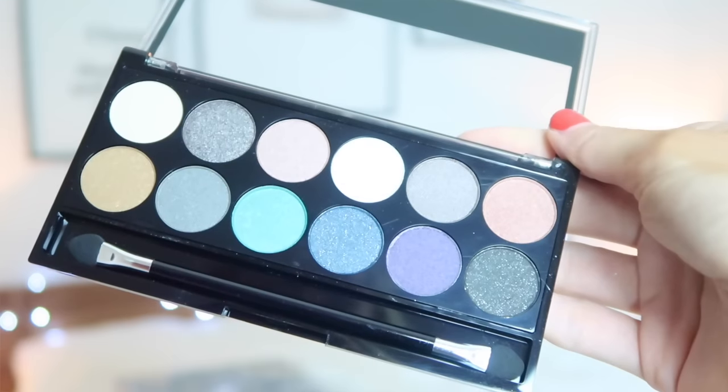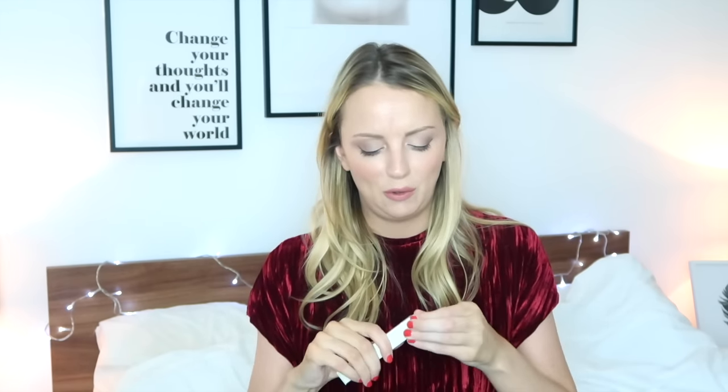Number seventeen looks absolutely massive. It's an MUA eyeshadow palette — Dusk Till Dawn — with some really pretty colours: light shades, darker greys, kind of autumnal evening colours. You could do a really nice smoky eye from that. Number eighteen is a Mello Harris rose perfume, which is really lovely and very rosy. I love little travel-size perfumes because I can never take my full-size perfume on holiday, so it's a really good size.